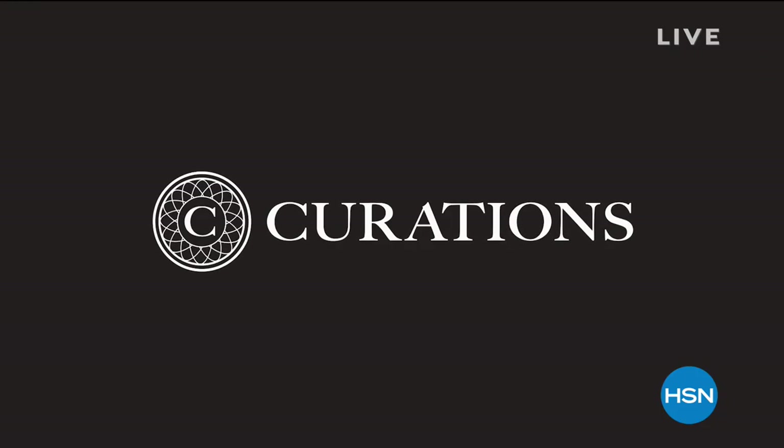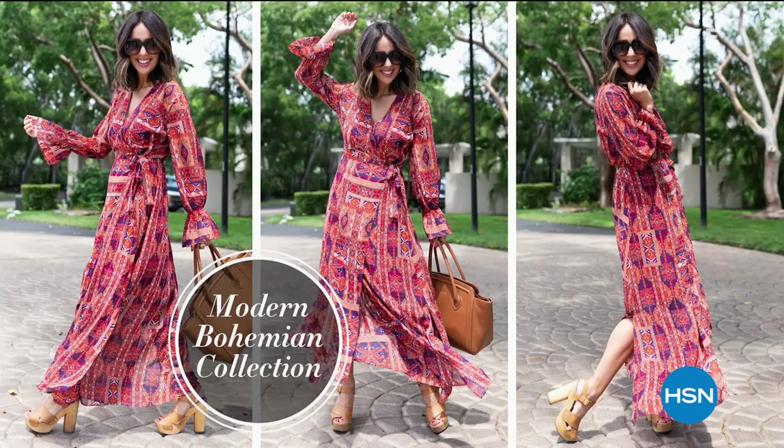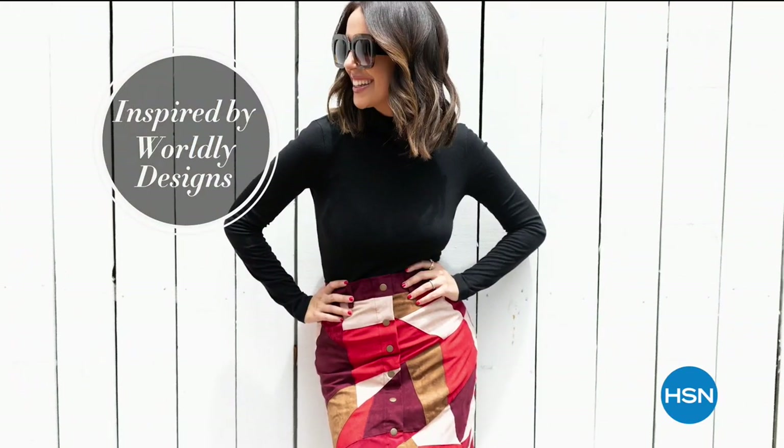Welcome in to HSN. My name is Michelle Yarn. We are about to dive into an hour of fashions from Curations — an exclusive line here at HSN. It's all about being fashionable, being fun, being feminine with that boho chic vibe. So think modern bohemian.